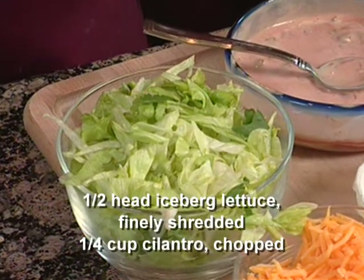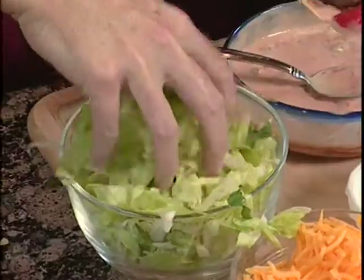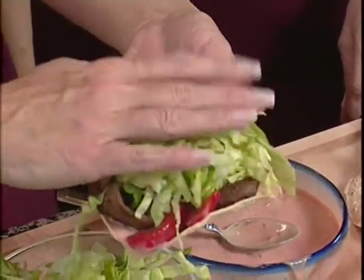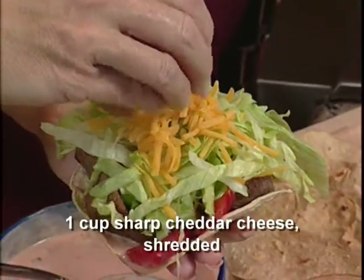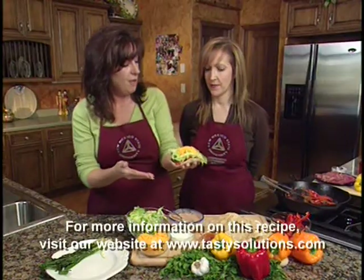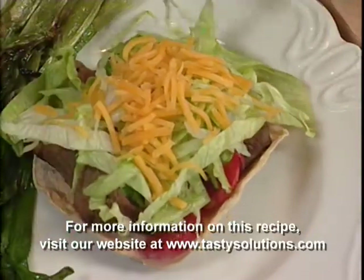We're going to put the sauce on the bottom of our baked corn tortilla — baked, not fried. Then we top it with a combination of greens. There's cilantro in there — it's iceberg and cilantro. You can do romaine. Just pile that high with lots of greens. To garnish it, we don't need a lot of cheese — just a little for color and flavor. And there you have it: your wonderful sirloin red pepper tostada.